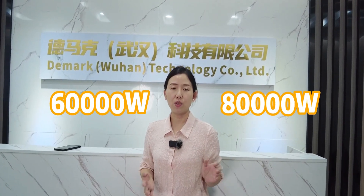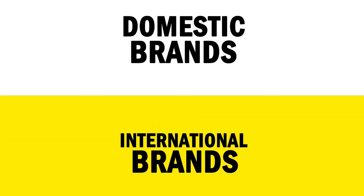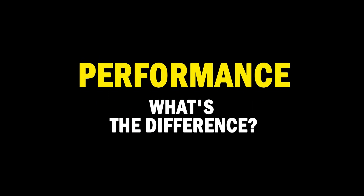Recently there are many China brands that have launched 60 kilowatt and 80 kilowatt fiber laser cutting machines. Meanwhile, when we look at international brands like Trumpf, Bystronic, or Amada, most of them stay in 10 kilowatt, maximum 20 kilowatt. I believe that will surprise you a lot.